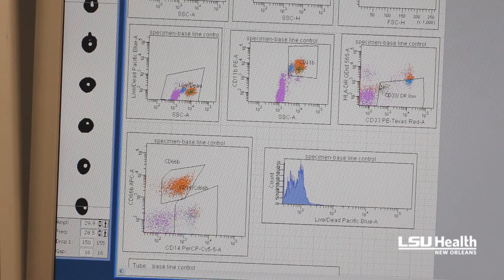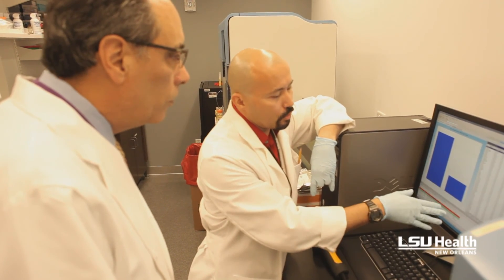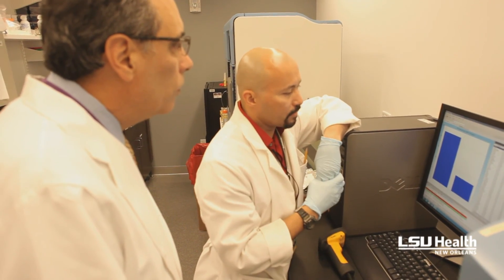We are going to be offering these tests on a clinical basis to our patients and to patients who are referred to our precision medicine program by their physicians. In addition to that, we are conducting precision medicine research.